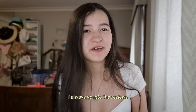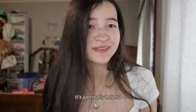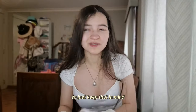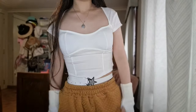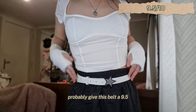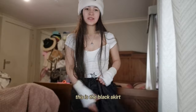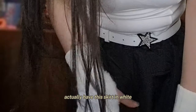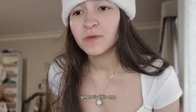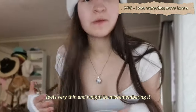Whenever I get items from YesStyle I always go into the reviews — it's really helpful. The sizing isn't always accurate because oftentimes it's in Asian sizing, so just keep that in mind. I'm going to style the outfit with the hat. Here's the belt — I'd probably give it a 9.5. This is the black skirt; I actually have this in white but that one feels like it has more layers, whereas this one feels very thin.